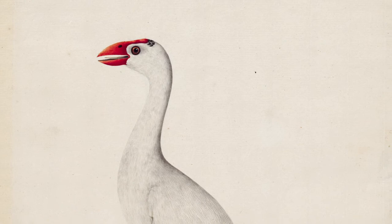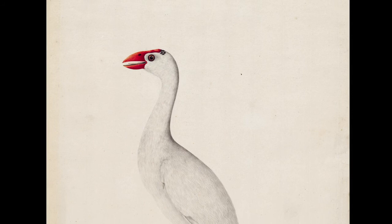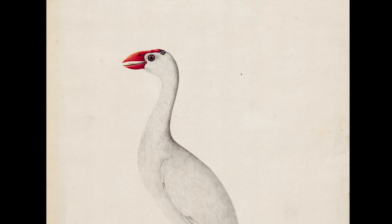With the growth in settlement and lack of supplies to Lord Howe Island, the flightless gallinule became an easy target as a food source and was eventually hunted to extinction, adding to the poignancy of this rare work.